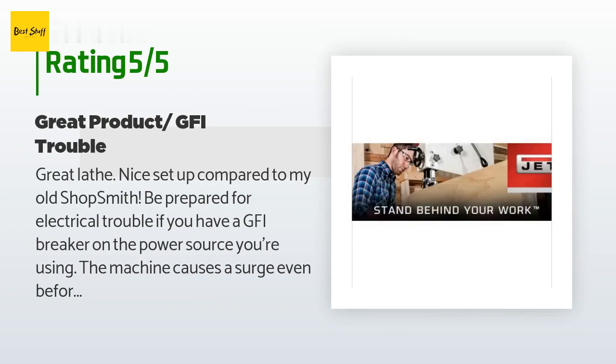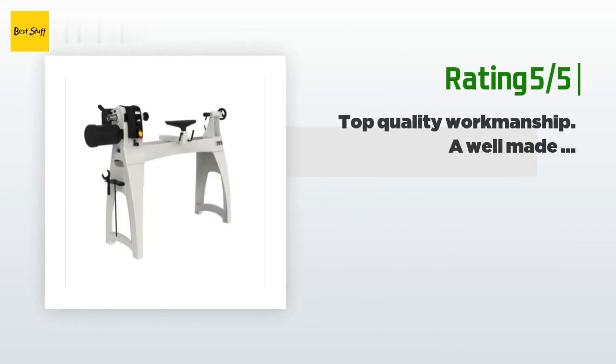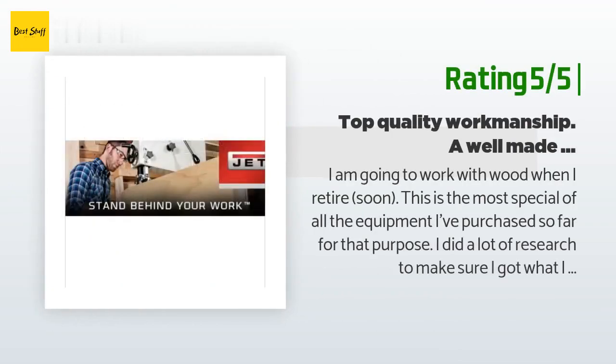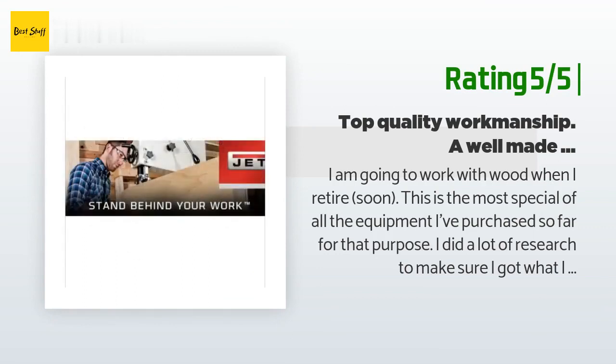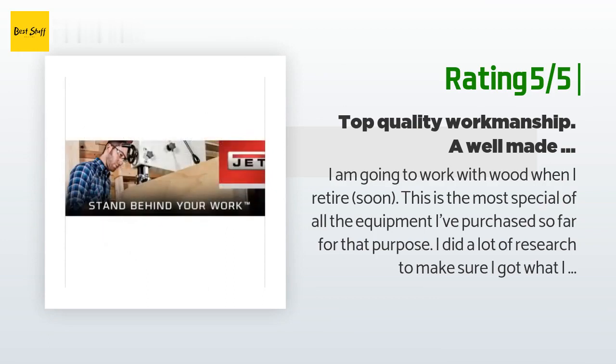'I rewired the outlet to a general non-GFI outlet and turned it on — it hums like a song now. Looking forward to making dream projects with this beautiful machine.' Another happy customer said: 'I am going to work with wood when I retire soon. This is the most special of all the equipment I've purchased so far for that purpose. I did a lot of research, and so far I love it. I'm having fun learning to turn wood again — even my son and grandson are excited about it.'